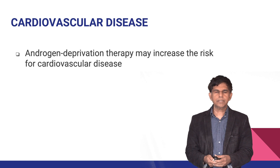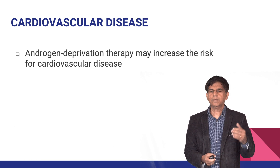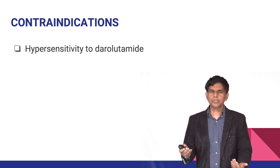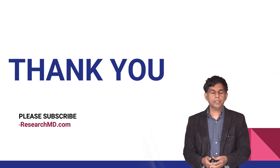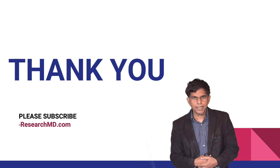Cardiovascular disease is a concern, as androgen deprivation therapy may increase cardiovascular risk, consistent with the side effects noted earlier. The contraindication for darolutamide is hypersensitivity to darolutamide or any of its components. Thank you for watching — please subscribe to our channel.